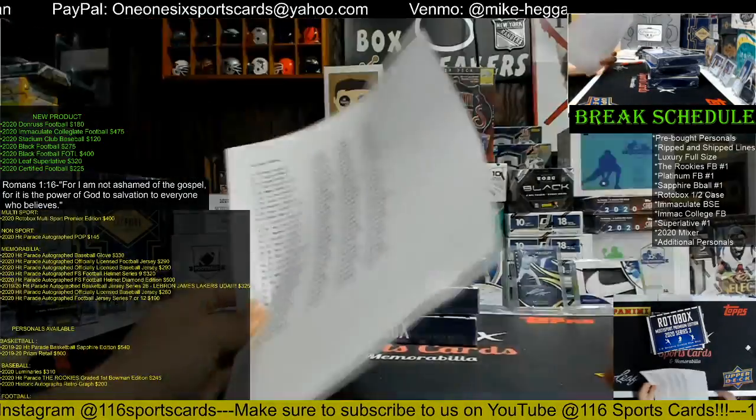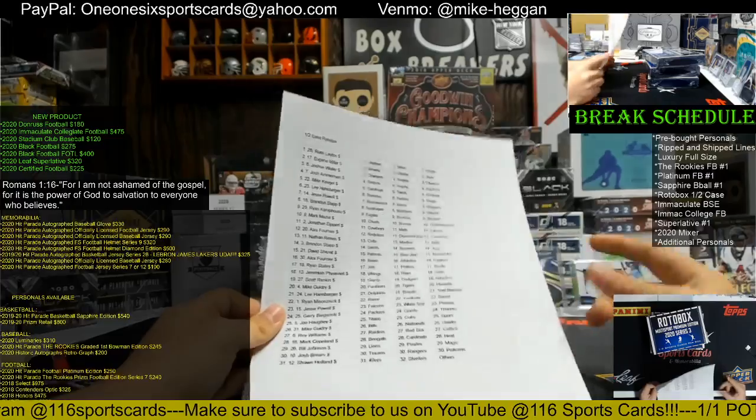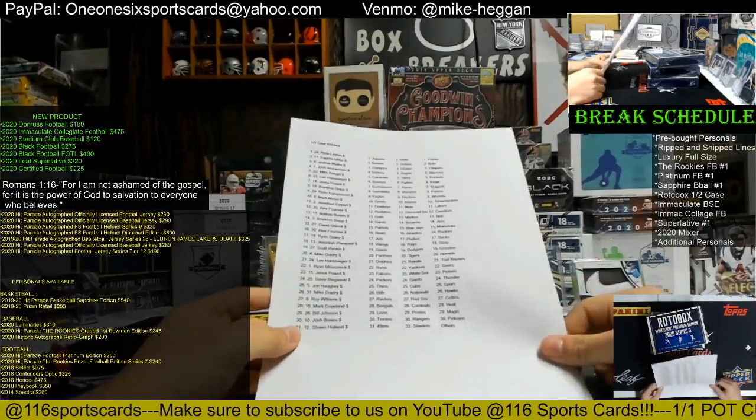2020 multi-sport premium edition rotobox is a half case three box break. I'm not gonna read all the teams off, but I will announce who it goes out to.